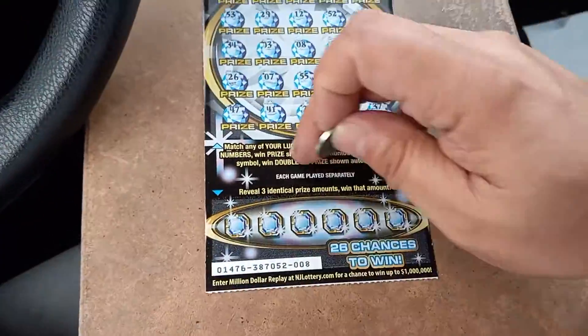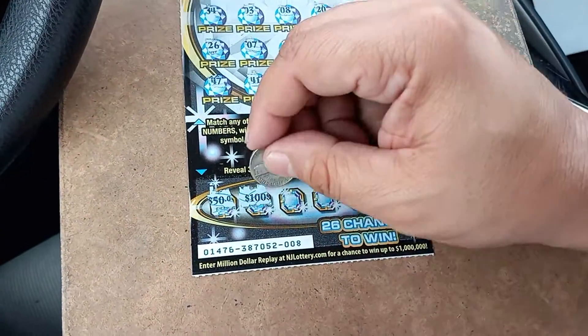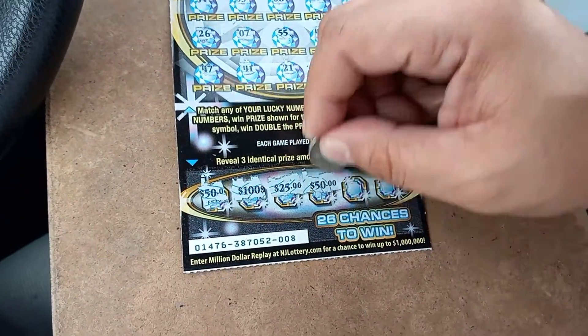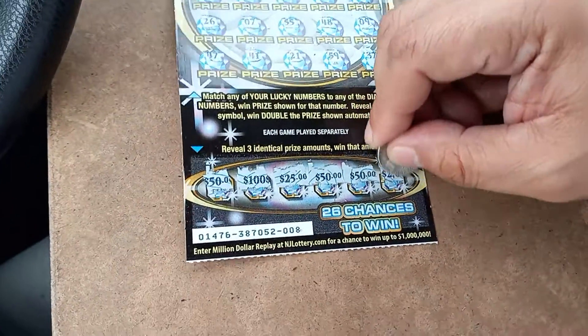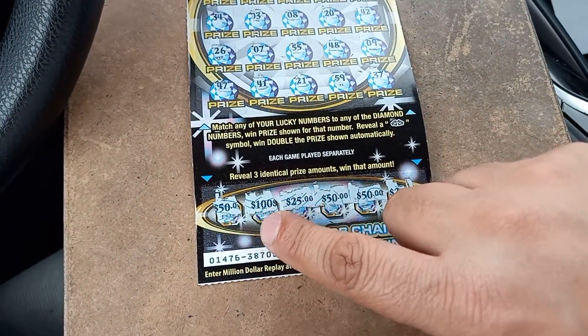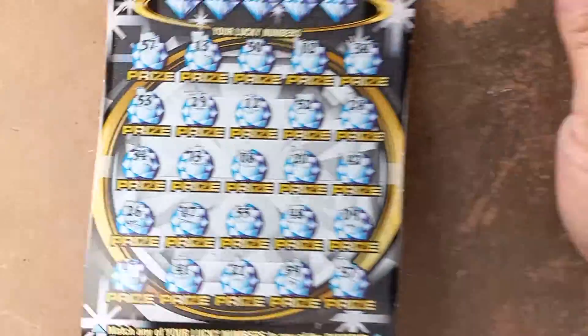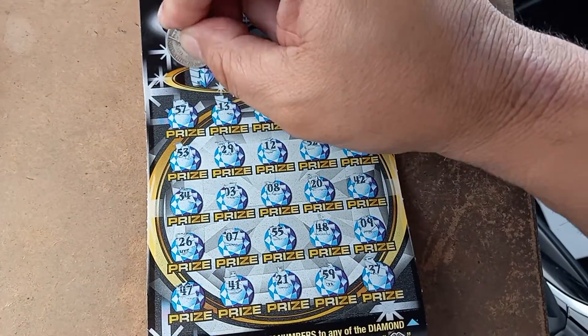We'll get back to that. So we can match three numbers. We've got 50, 100, 25, 50 — $50. We've got a winner! 50, 50, and 50. And we still got these up here. Come on now, come on. We won 50 bucks.